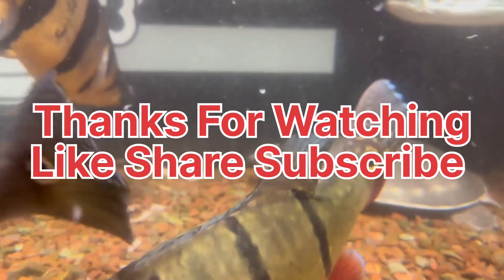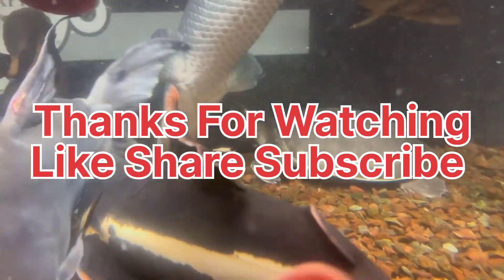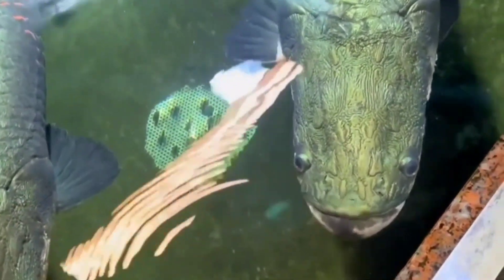I hope you found this Arapaima care guide helpful. If you enjoyed the video, hit the like button and subscribe to our channel for more exciting content. Until next time, happy fish keeping!